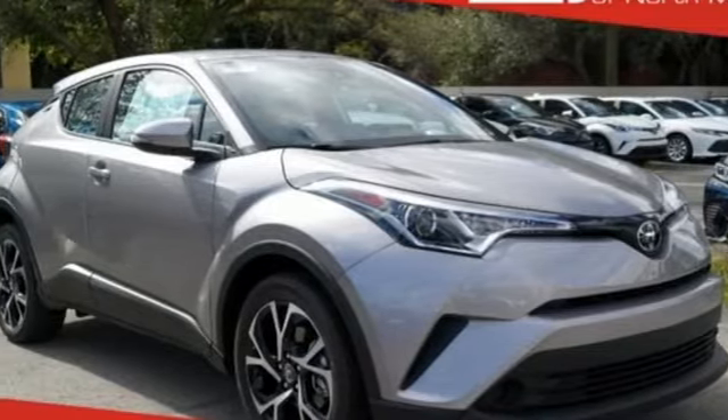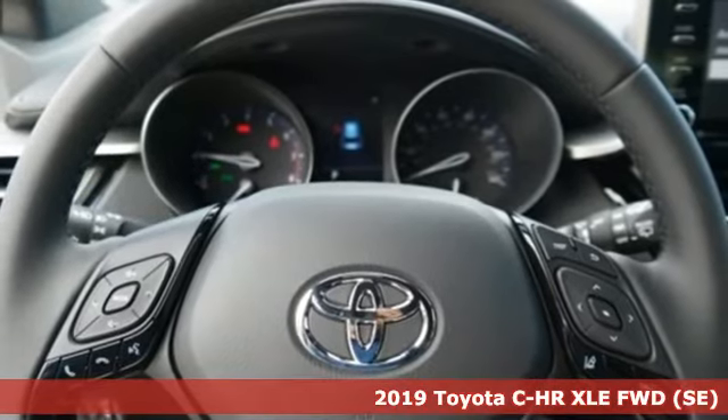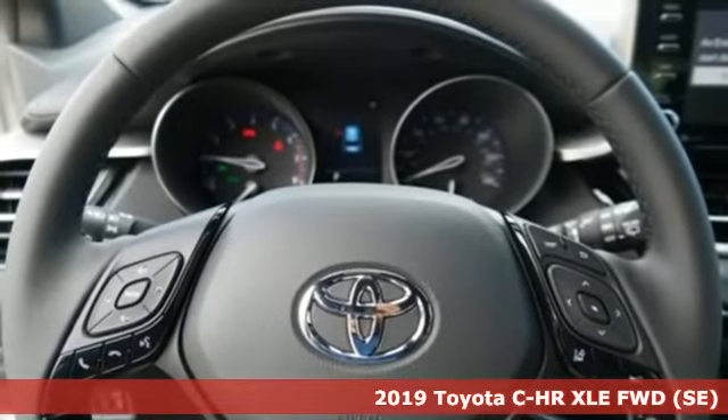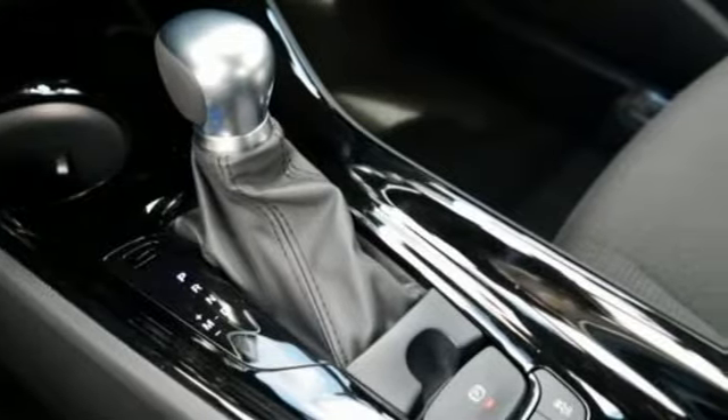Here's a new 2019 Toyota CHR. Satisfy your inner rebel. Color outside the lines with this CHR. Plus, it offers an exciting list of features.